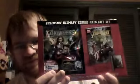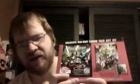Next is the exclusive Blu-ray combo pack gift set of The Avengers. It comes with a comic book and Blu-ray. The Blu-ray has two discs — one Blu-ray and one DVD. The special features include The Avengers Initiative, Marvel Second Screen Experience, a Marvel One Shot short film, a visual journey, Marvel's first-ever gag reel, and deleted scenes.